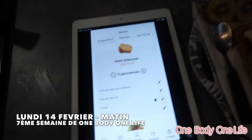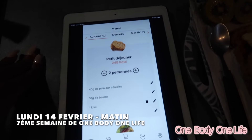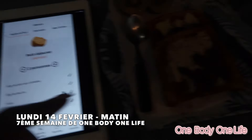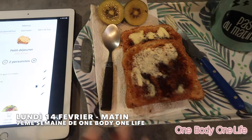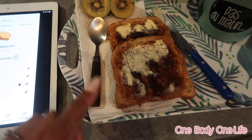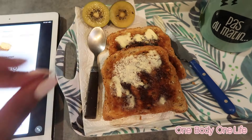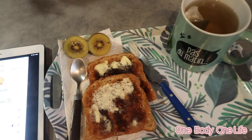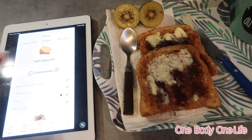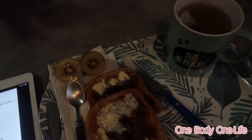Bonjour les gars, donc ce matin nous sommes lundi 14 février. Voilà le petit déj qui est proposé : 40g de pain aux céréales — je ne sais pas si ça fait bien 40g en tranches — donc ça me paraît un peu light comme petit déj. Je veux prendre deux tranches. Du beurre, un kiwi et thé ou café.